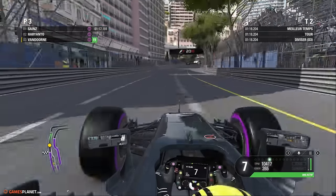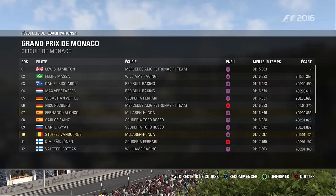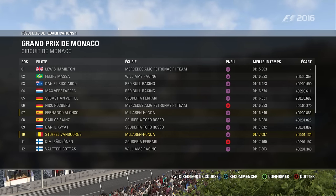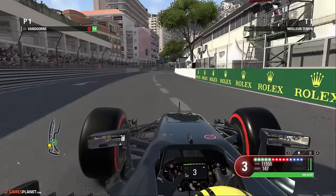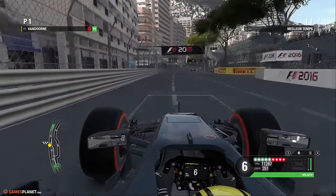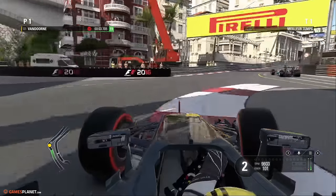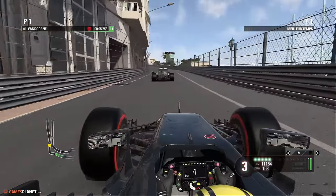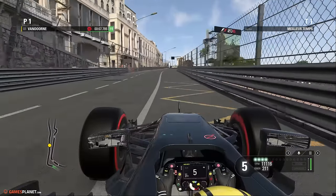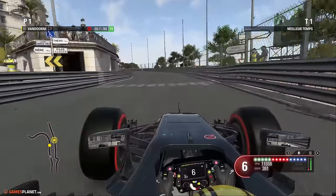On se met bien à l'abri. On sera au final classé 10ème en Ultrasoft. Deuxième séance et c'est ici que tout le week-end devrait se jouer pour Stoffel Vandoorne avec un tour très important. Il va falloir rentrer un chrono pour passer en Q3 avec des pneus super soft. On est gêné dans la montée du casino par Lewis Hamilton et on perd un peu de temps dans ce tour rapide.